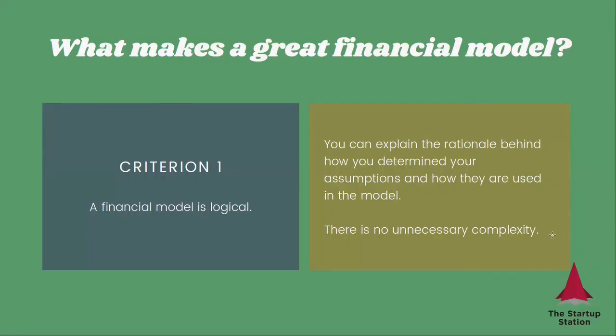So what makes a great financial model? There are four criteria. Number one, a financial model must be logical, which means that you can explain the rationale behind how you determine your assumptions and how they're used in the model. There is no unnecessary complexity.